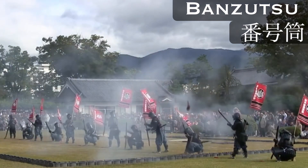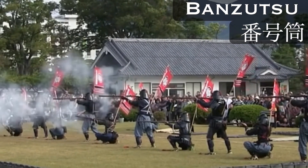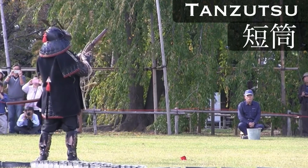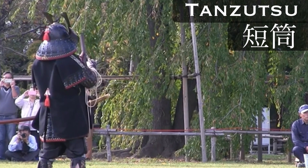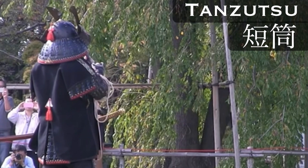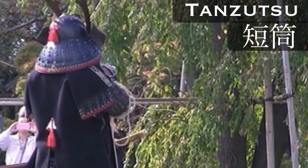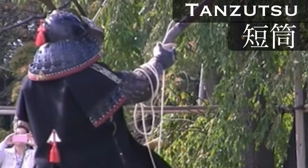An enemy advancing towards a position like this could expect to receive a lot of fire. Finally, we come to the smallest type of matchlock, and that is the tanzutsu. Tanzutsu, which are basically matchlock pistols, were sometimes carried by the cavalry, although the battle zutsu was also designed for this purpose.